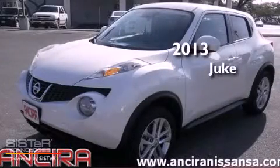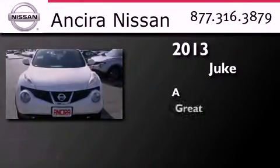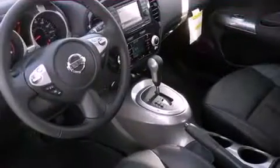This is a brand new 2013 Nissan Juke. All of the following features are included.